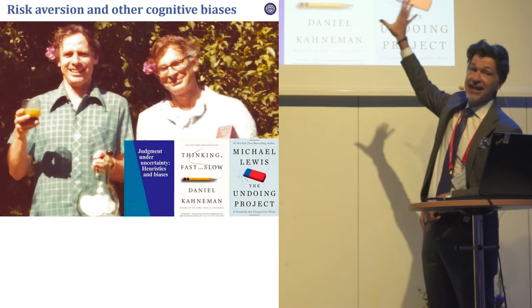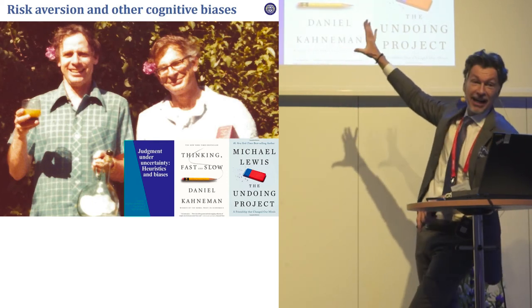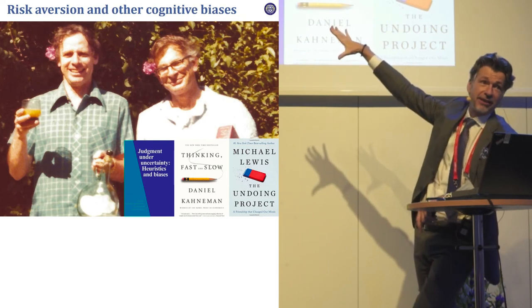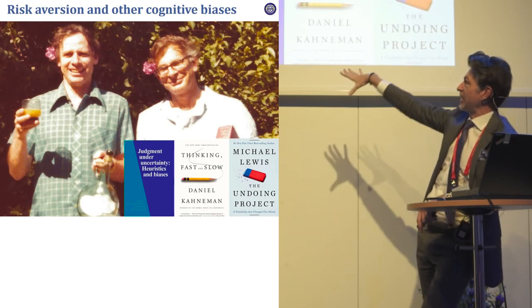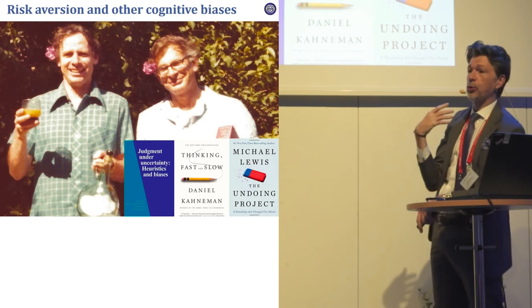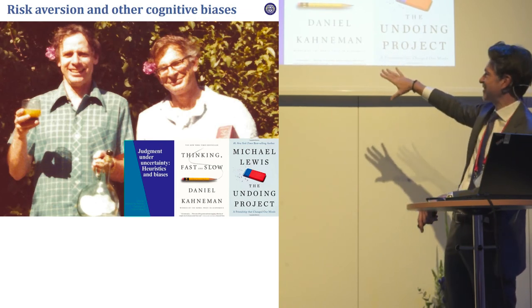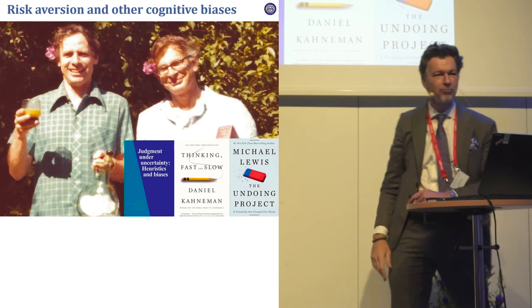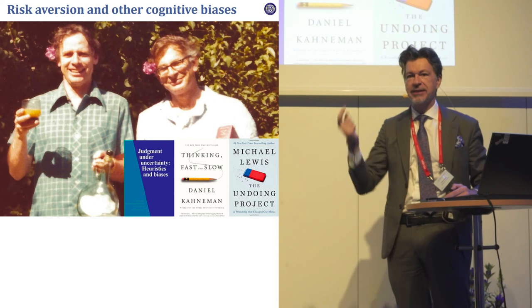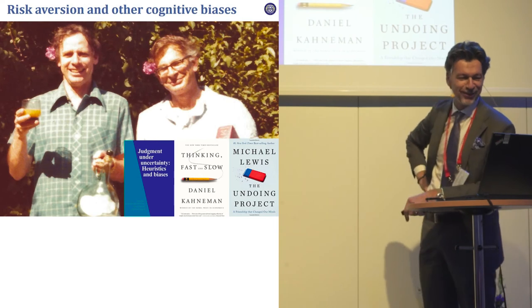This gets to Amos Tversky and Daniel Kahneman, who wrote Judgment Under Uncertainty on heuristics and biases about the importance of risk aversion. Kahneman made a more accessible book, Thinking Fast and Slow, and the lives of both are nicely summarized by the guy who wrote Moneyball, who then decided to go and learn about Kahneman and Tversky after being criticized for not considering heuristics and biases.